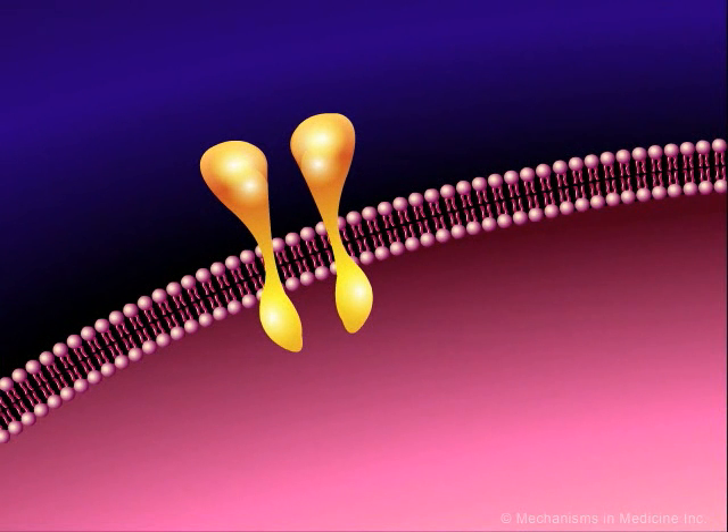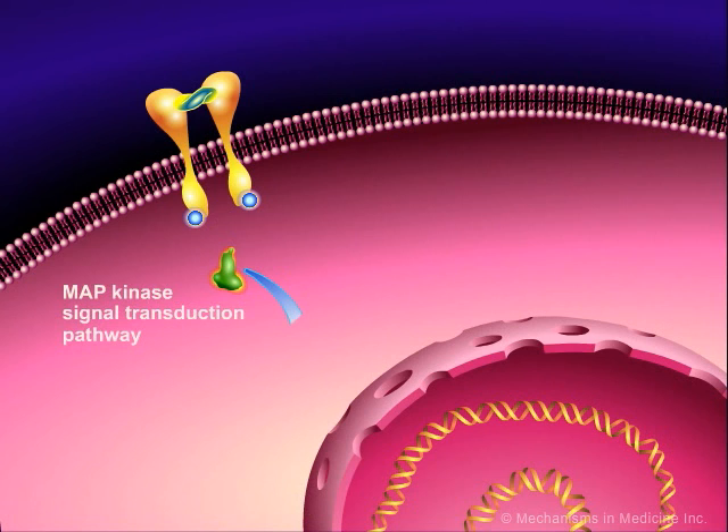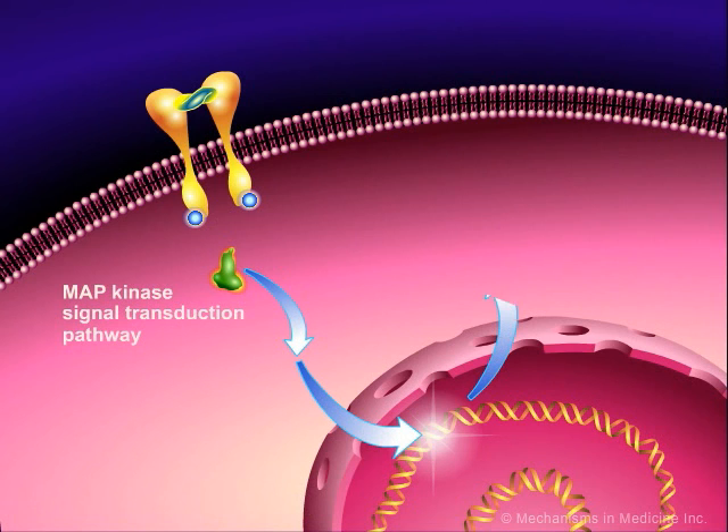VEGF affects the endothelial cells that line the blood vessels in a number of ways. It can cause them to proliferate by activating the extracellular kinases and MAP kinase signal transduction pathways.